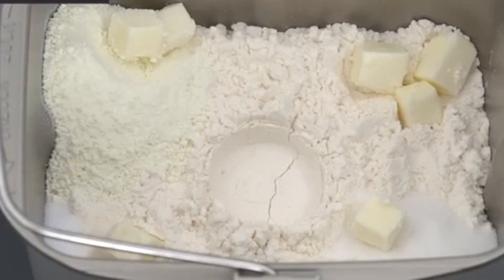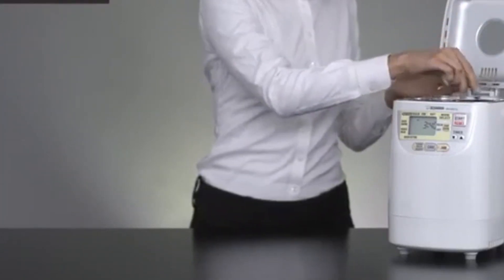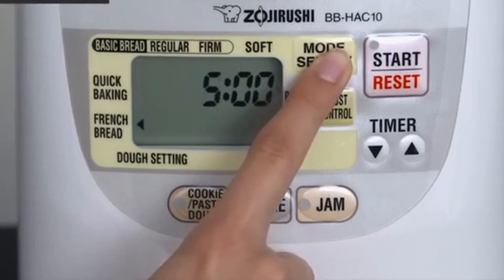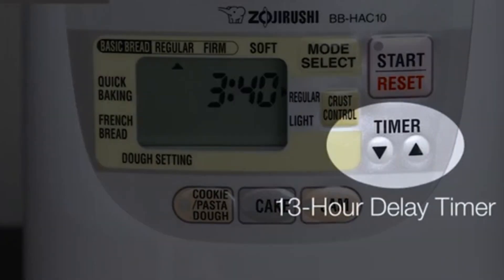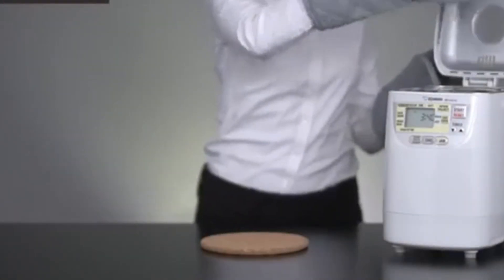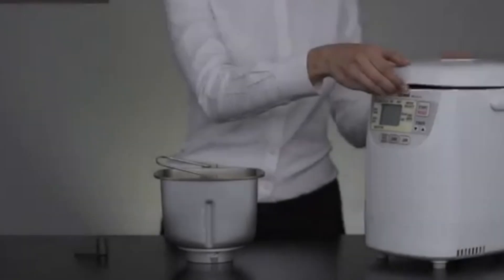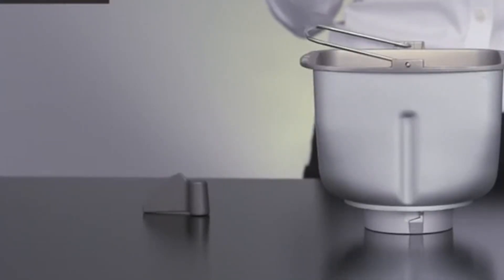The Zojirushi Home Bakery Mini is perfect for those who value performance, space-saving design, and ease of use. It offers a 1-pound loaf capacity ideal for single servings or small households. Settings include basic, quick, French, dough for pizza or pasta, as well as cake and jam, expanding its versatility beyond just bread. With its slim and lightweight build, the Home Bakery Mini is easy to store and fits well on any countertop. You can choose between light or regular crust shades, and the simple LCD control panel makes it easy to select your desired settings and monitor the baking process.